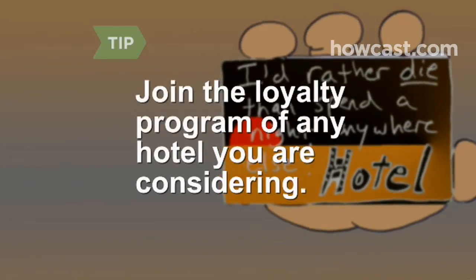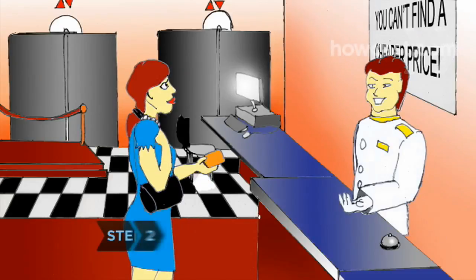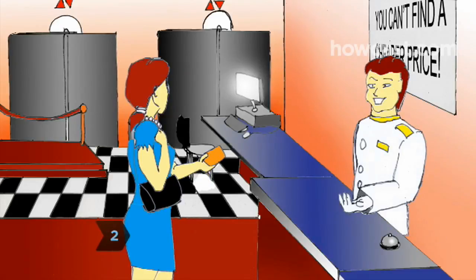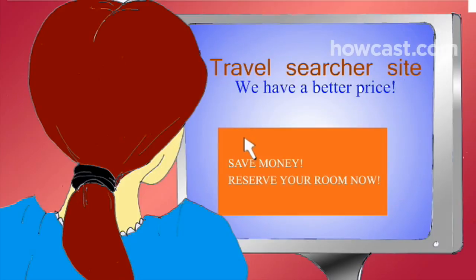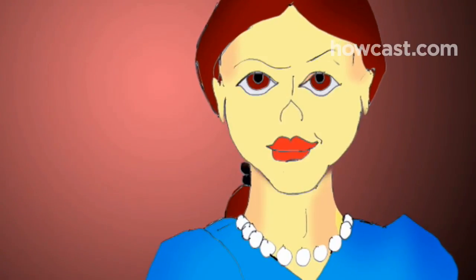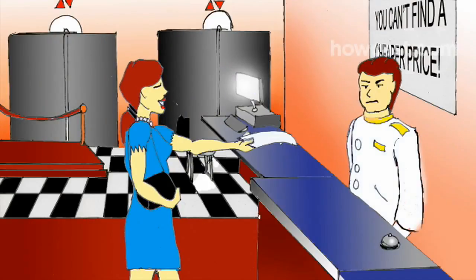Join the loyalty program with any hotel you're considering. Step 2. Check the websites of hotels in the area for their advertised rates. Then go to travel websites and check their hotel rates, which are often cheaper if you are booking a room well in advance. Typically, you should find rates that are at least 25 percent lower.